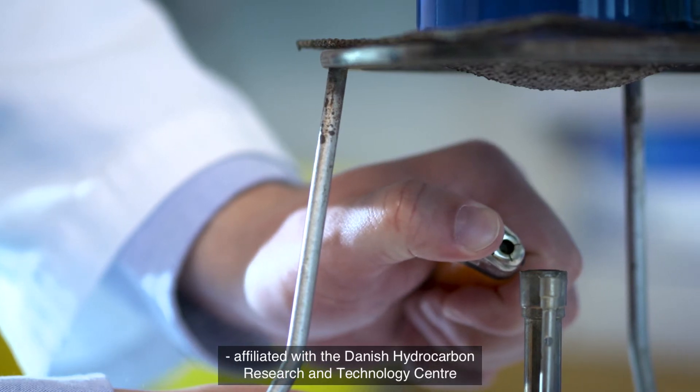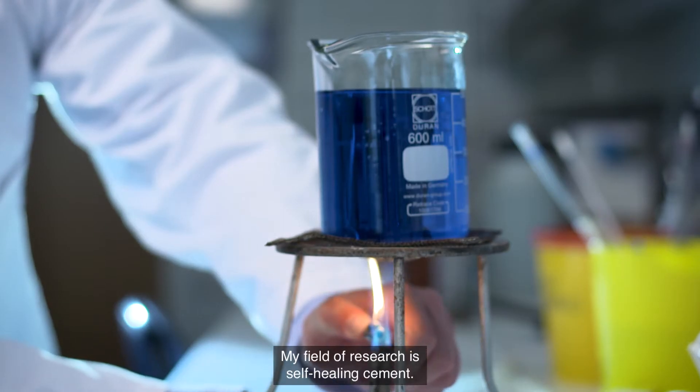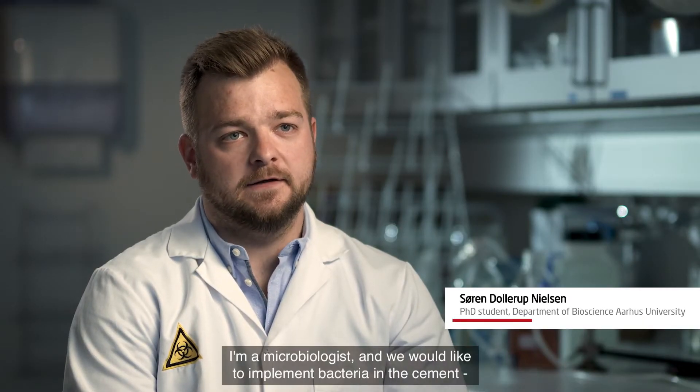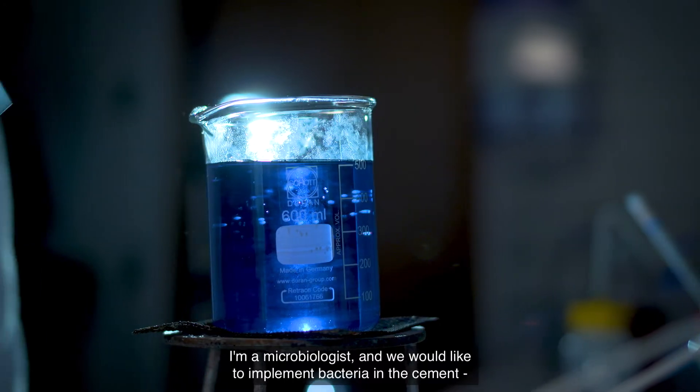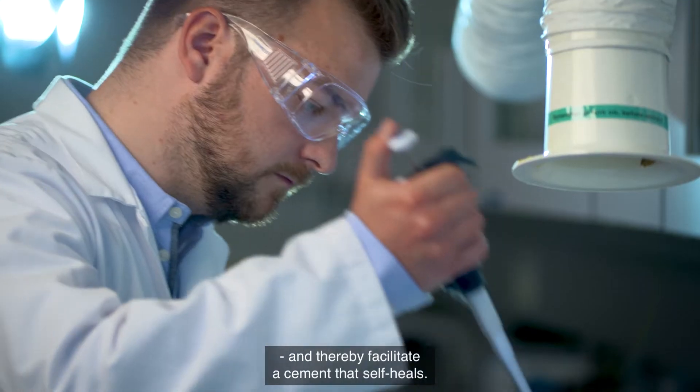My name is Søren Kolob Nelsen and I'm a PhD student at Aarhus University, affiliated at the Danish Hydrocarbon Research Center at the DTU. My field of research is in self-healing cement. I'm a microbiologist and we would like to implement bacteria in the cement, thereby facilitating a cement that self-heals.